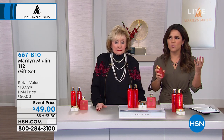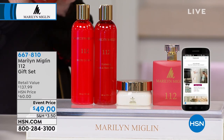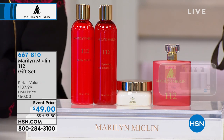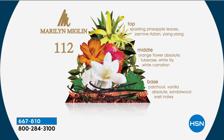Let's talk about the notes. You feel an energy with this one, but it's very elegant and sophisticated. The top notes — I love this right away — sparkling pineapple leaves. That just tweaks your nose a little, wakes you up, piques your interest. Then you get into the orange flower, the tuberose, the white lily, white carnation, and the base notes. When it dries down, what you're left with is that beautiful vanilla, patchouli, and sandalwood.